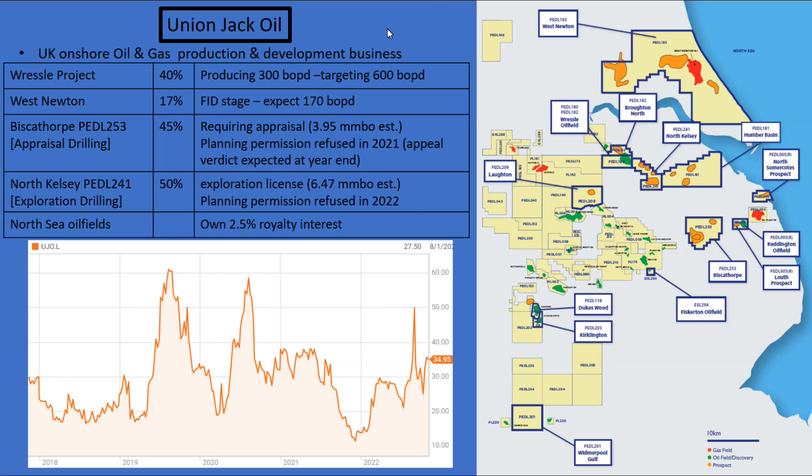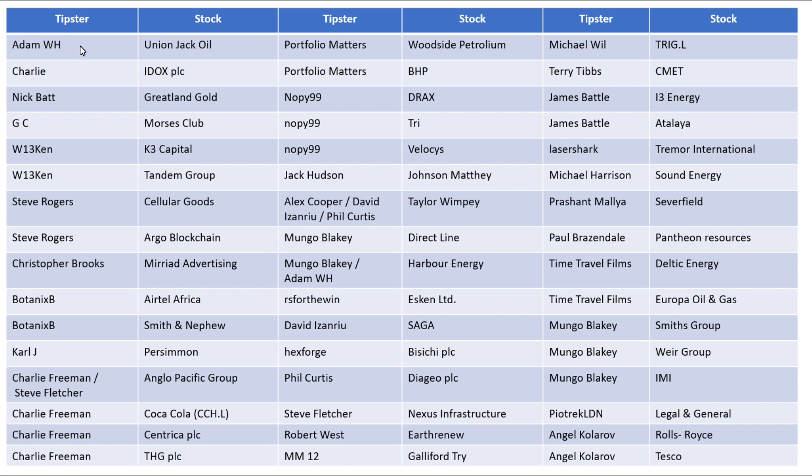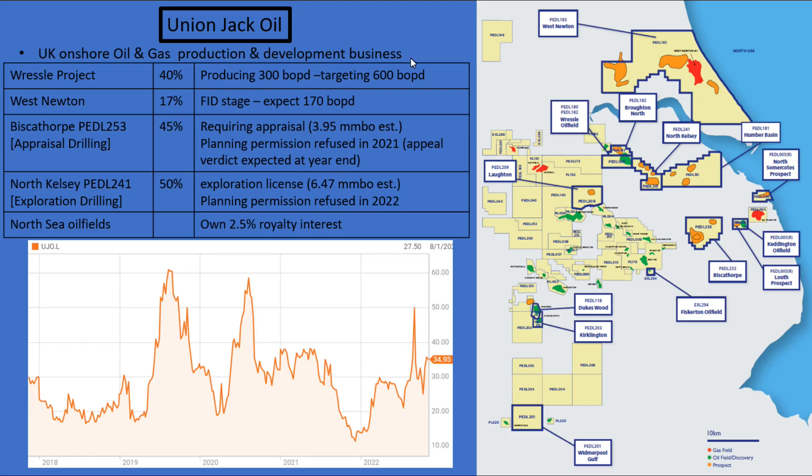This is a stock analysis blitz for Union Jack Oil. The stock was suggested to me by my subscriber AdamWH. Please remember that I do these videos just as a hobby and always seek advice from a professional financial advisor before making any investment decision.